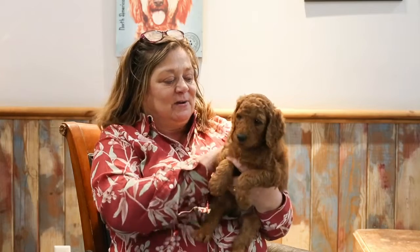Hi, this is Debbie. These are Ruby's Golden Doodles. They are F1Bs, so they've got a really beautiful full coat right here.